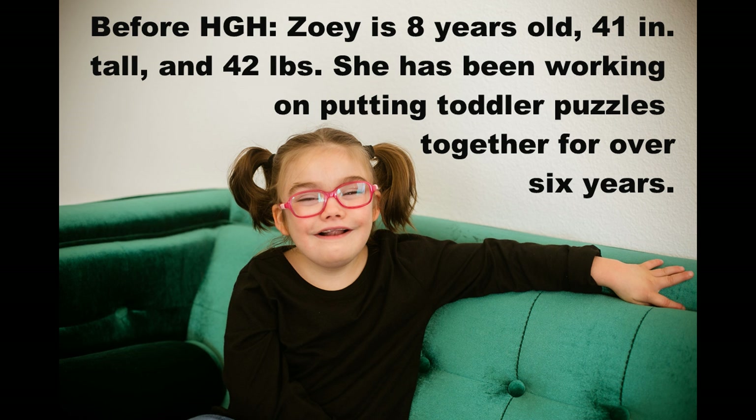Before human growth hormone, Zoe is eight years old, 41 inches tall, and 42 pounds. She has been working on putting toddler puzzles together for over six years.